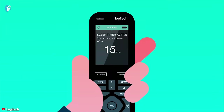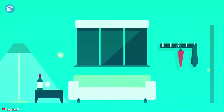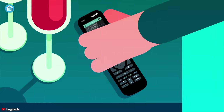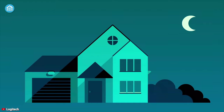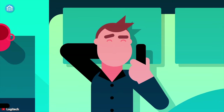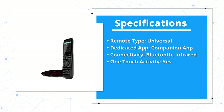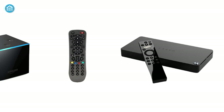You can control any entertainment device from a single interface, whether it's a thermostat, TV, lights, or any other smart device. Setting up one-touch activities before watching a movie allows you to turn off all devices except the ambient lights in your room automatically, so turning off each device manually is a thing of the past.